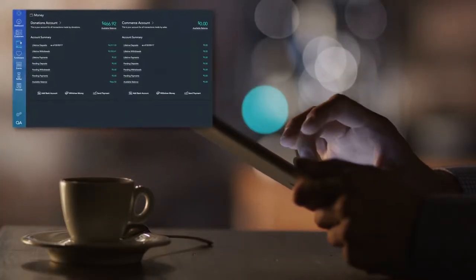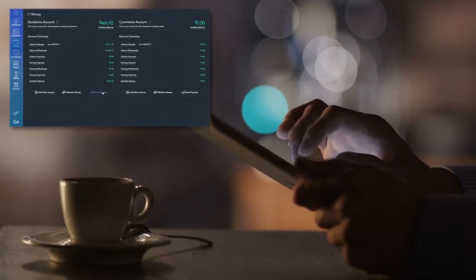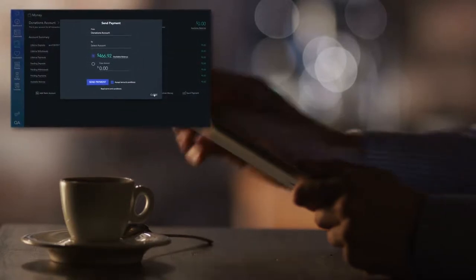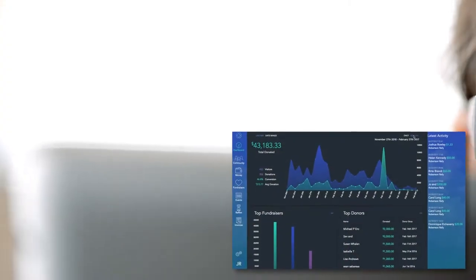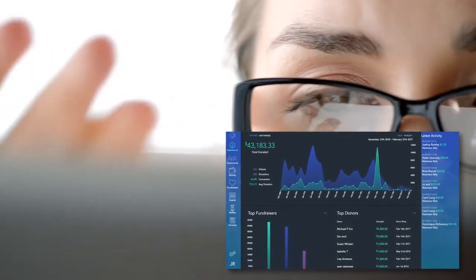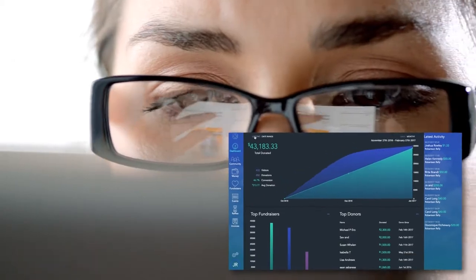You can manage all of your donations and commerce, and even send payments, all in one simple interface. And the CRM enables you to study the analytics of your customers and donors.